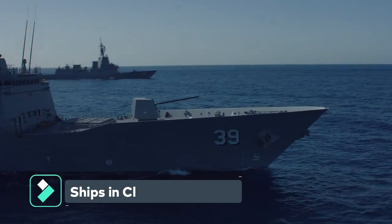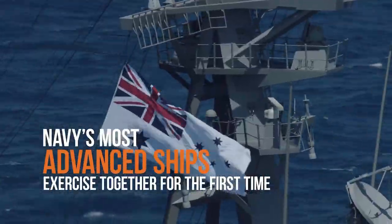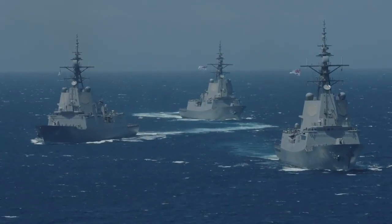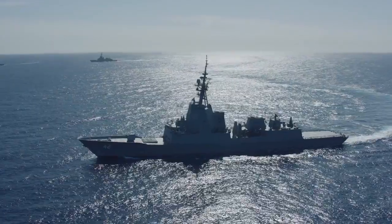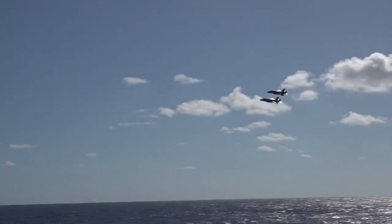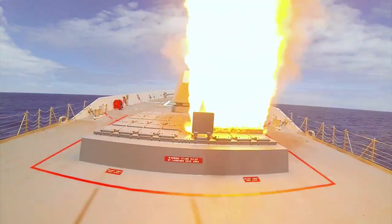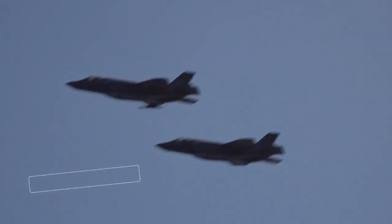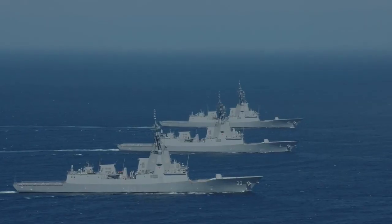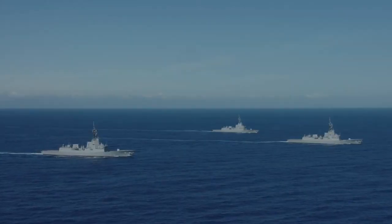The HMAS Hobart (pennant number DDG-39), the lead warship, has been operational since 2017. The HMAS Brisbane (pennant number DDG-41) was launched on December 15, 2016 and commissioned in 2018. The Royal Australian Navy's third and final air warfare destroyer, HMAS Sydney (pennant number DDG-42), was launched on May 19, 2018 and commissioned in March 2020.